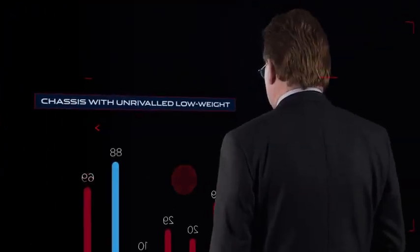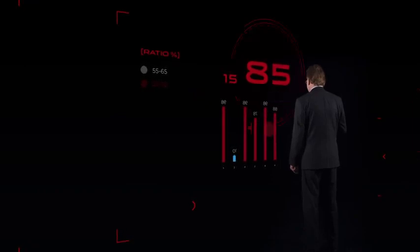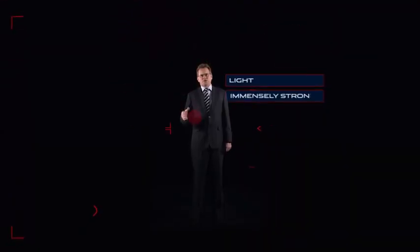This gives us a body structure with unrivalled low weight. So it's light, but it's also immensely strong, with extremely high levels of torsional stiffness.